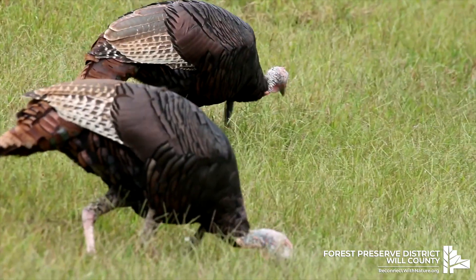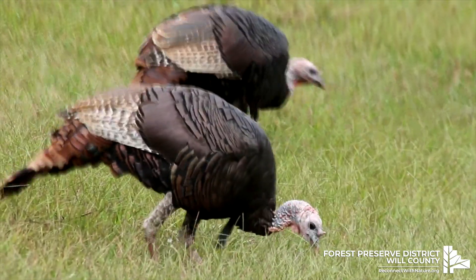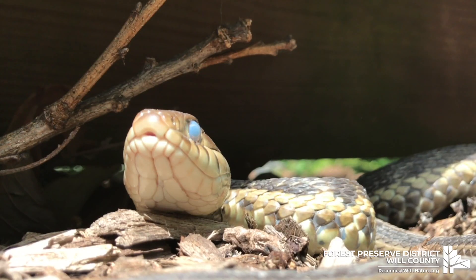Wild turkeys are mostly herbivores, eating plant-based foods like seeds, grains, and leaves, but they're also known to add insects or spiders to their diet, and even larger animals like frogs and snakes.